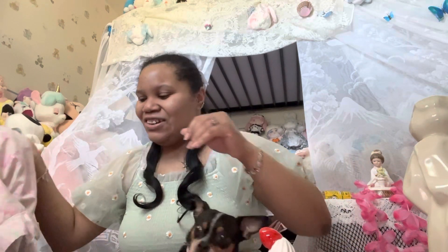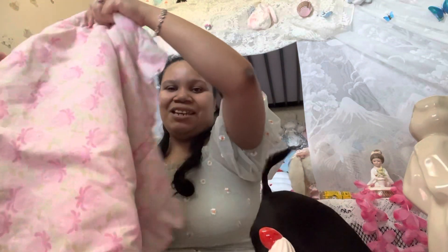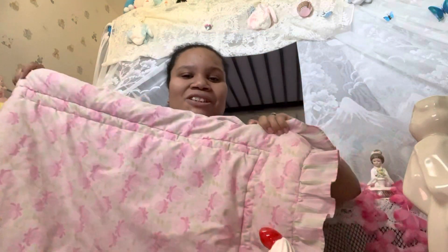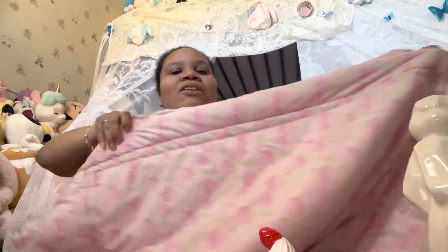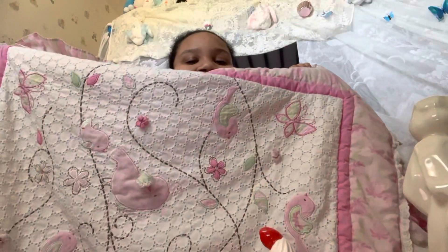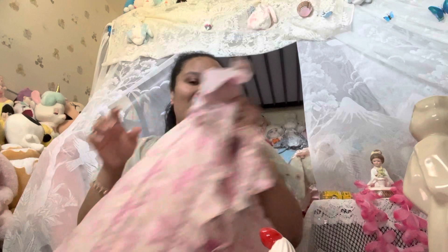First we're gonna do the thrift store haul. I got this blanket cushion thing for her — I thought this would be nice for her when she lays on the floor so she won't be on the cold floor. It has a back and front hook life, cute design with flowers and stuff, nice and pink and green.